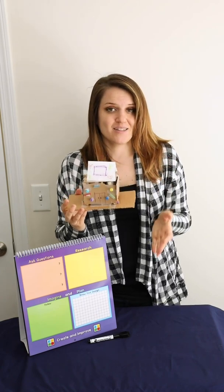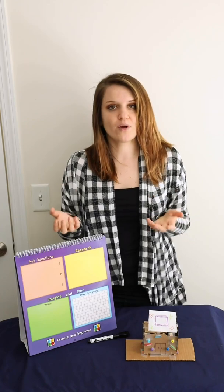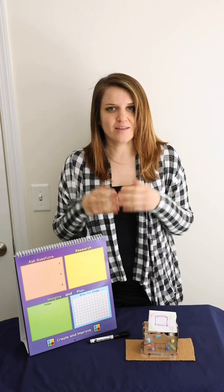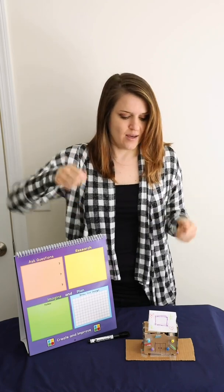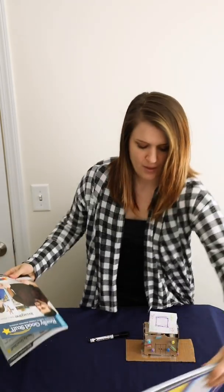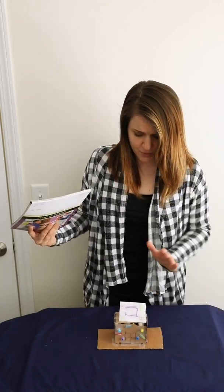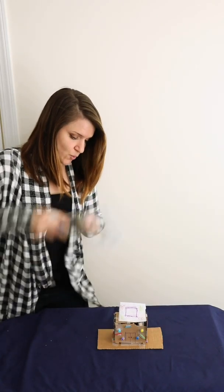Now I need to test my design. For this lesson, if you have a folder at home, a notebook, a catalog — anything that you can use to create the hurricane or the wind will work. I'm going to put my STEM flip chart aside just for a moment so I can test out my design. I actually have a Really Good Stuff catalog to test it out with.